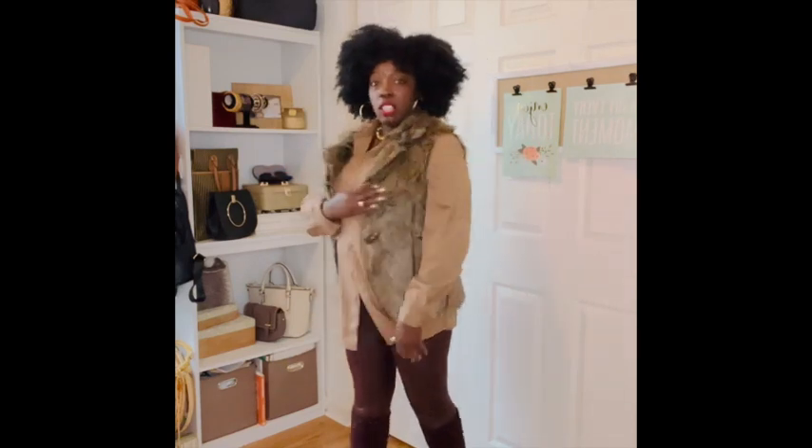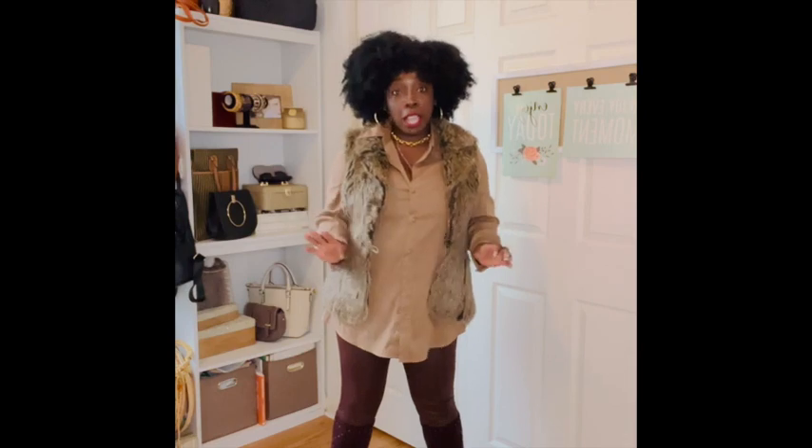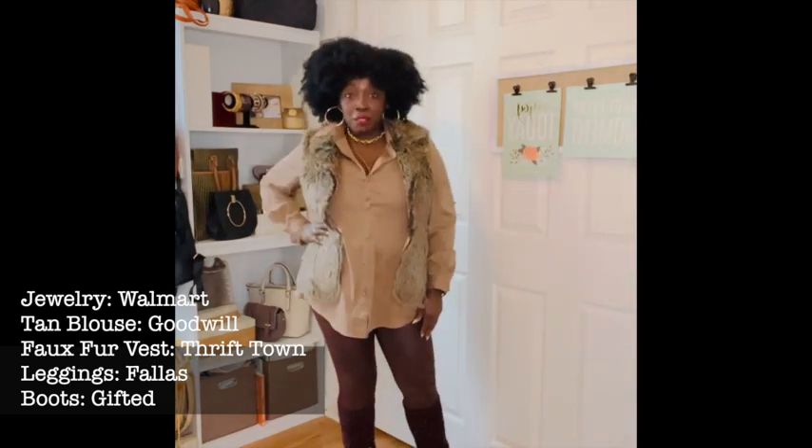And then I added this faux fur vest. I've had this for many years — it's just a layer piece to keep warm. It can definitely come off and the look still is fine without it. Then the last piece I decided to add was layers of necklaces and earrings. I think I thrifted this chunky necklace. I definitely got the thin necklace from Walmart, and the earrings also came in a pack of three from Walmart. So that is the look — super comfortable, cute, can go many places, very versatile.